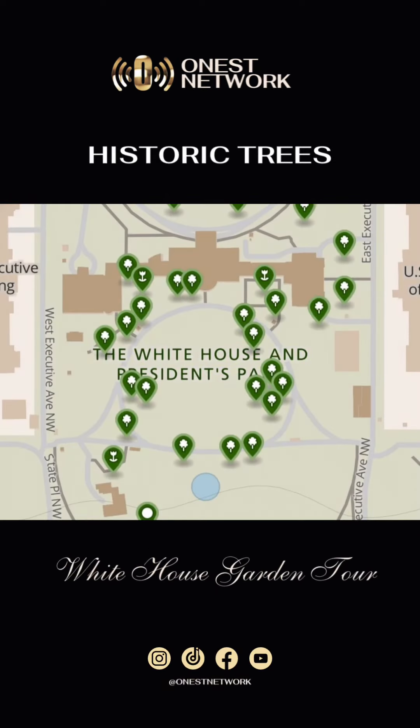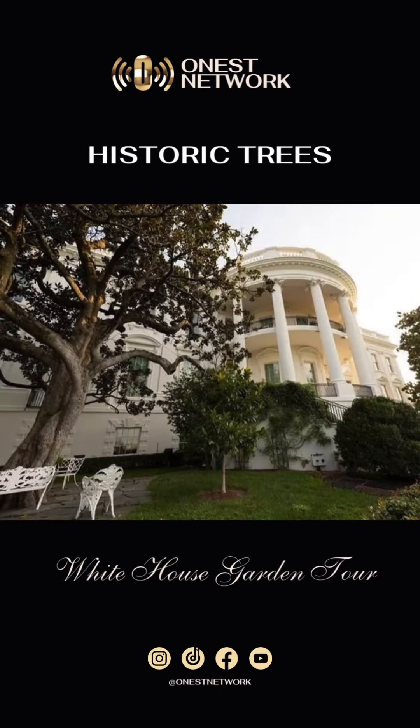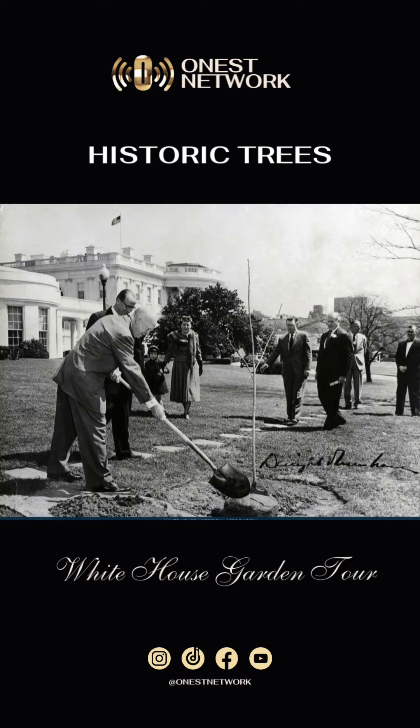Adorning the White House grounds are historic trees, including the Jackson magnolia planted by President Andrew Jackson, and the Eisenhower oak planted by President Dwight Eisenhower.